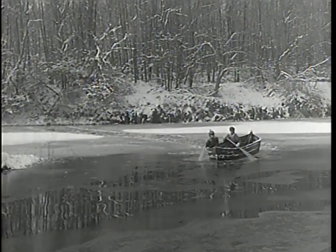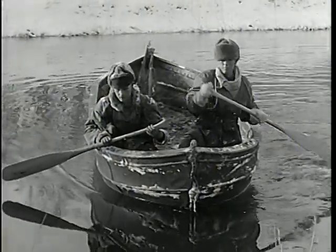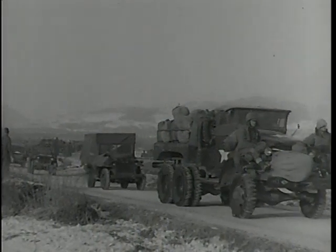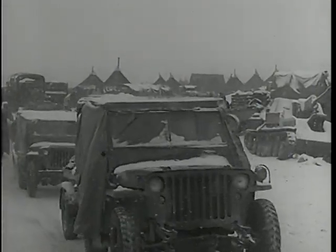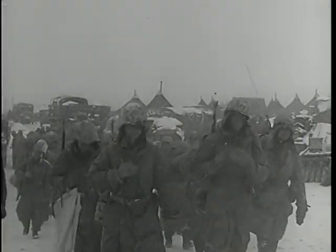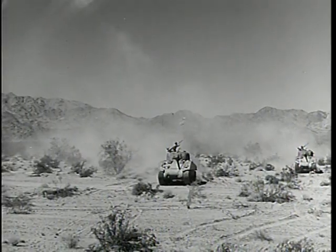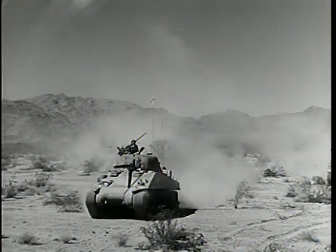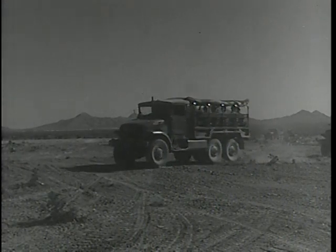Ordnance products must be rugged, long-lasting, and above all, practical wherever needed. Korea's long, hard winters and mountainous terrain tested the battle-worthiness of U.S. equipment to a degree impossible even in the best laboratories. Ordnance's quest for the best weapons and fighting machines attainable is an unceasing one. Constant experimentation is an integral part of the Corps' program of improvement.